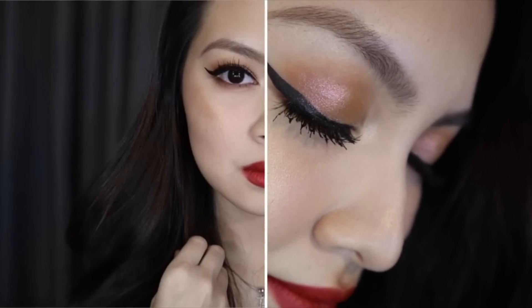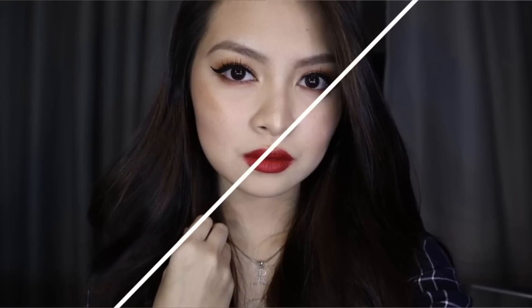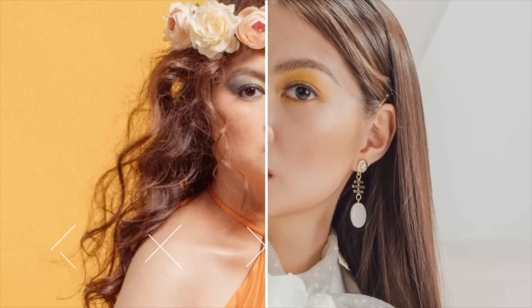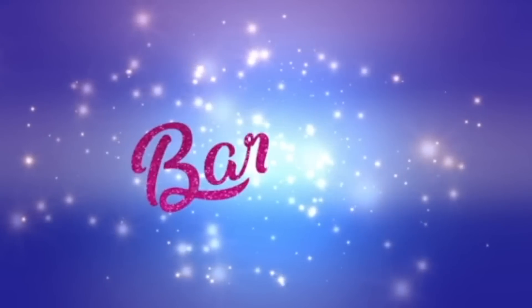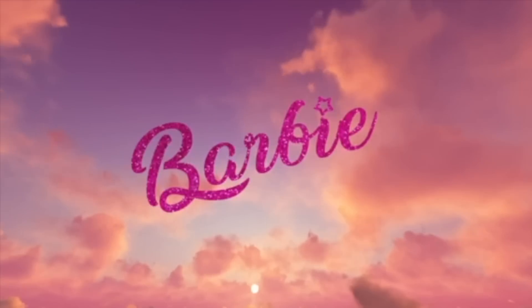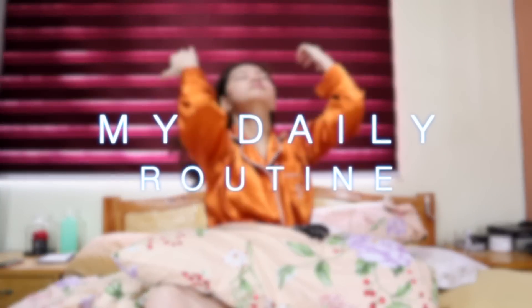Hi everyone! Welcome back to my channel. For today's video, let me show you my daily routine.